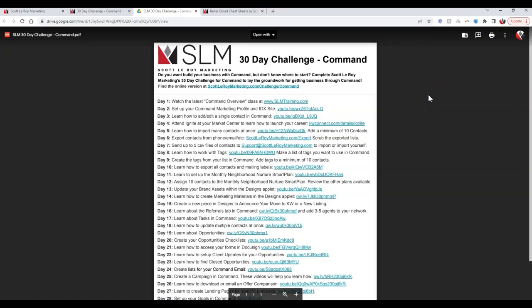Some of these challenge items can be done in one day or multiple in one day. For example, Day 1 is to watch the latest Command Overview class. Day 6 is to export phone contacts, email contacts, or whatever contacts they may have. Day 7 is to send those contacts to us and we'll help import them for the agent. Day 6 and 7 could obviously be done at the same time.